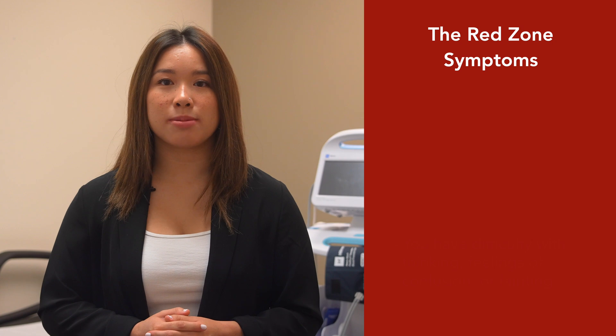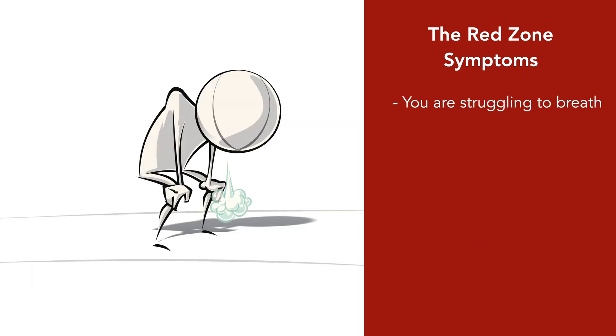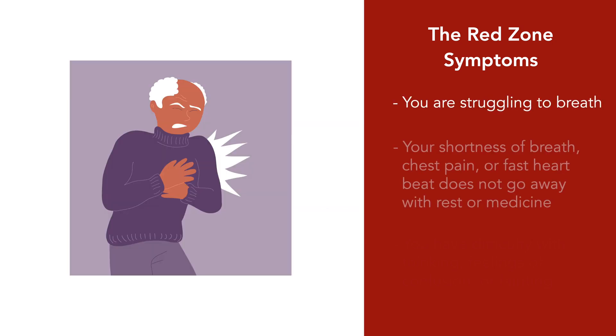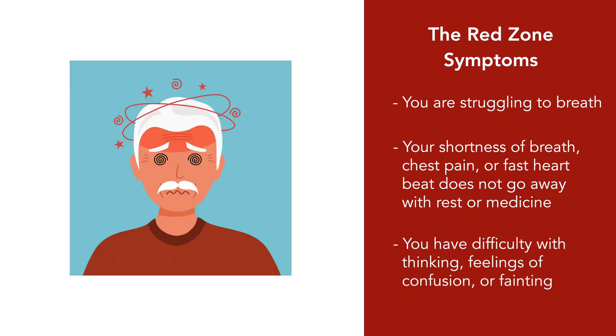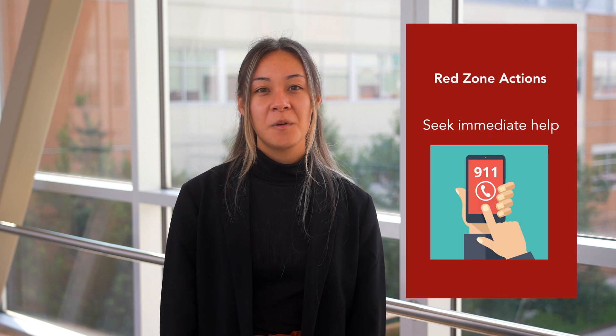Now let's talk about the red zone. This zone is a danger zone — it means act fast. In the red zone, your symptoms may include struggling to breathe. Your shortness of breath, chest pain, or fast heartbeat does not go away with rest or medicine. You have difficulty with thinking, feelings of confusion, or fainting. You should seek immediate help — phone 911 or go to the emergency department closest to you.